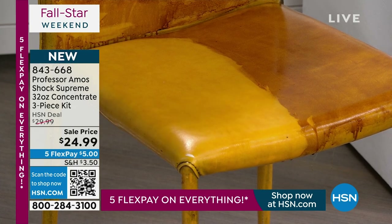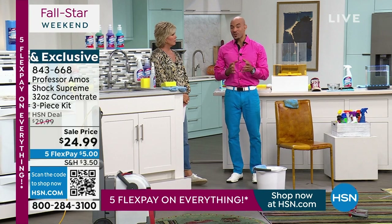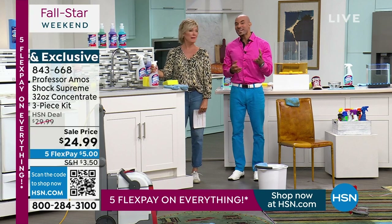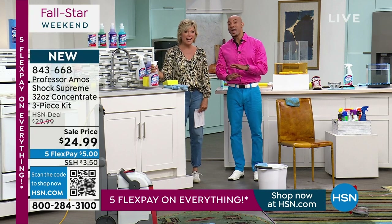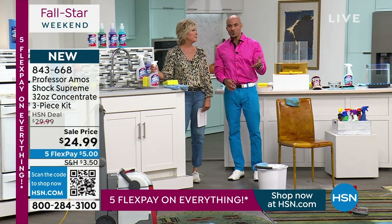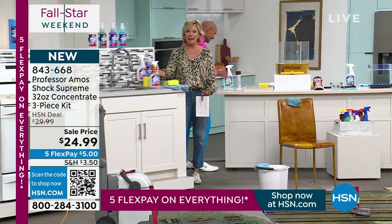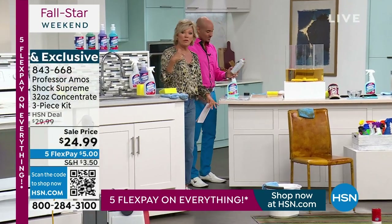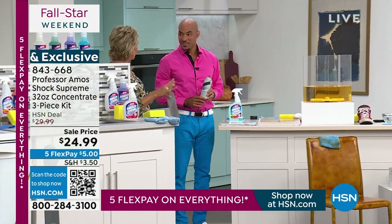This is the highest form of concentrate we've ever established at HSN. It's so strong and so pure — you can make 64 bottles of cleaner at 37 cents a bottle when you mix with water. Make it as strong as you like — strong enough to get paint, ink, or glue. I forget how amazing this product is until I stand here with you.